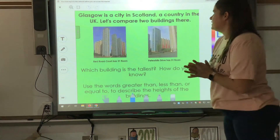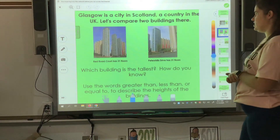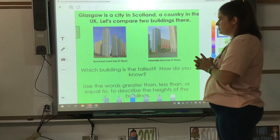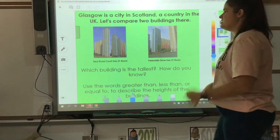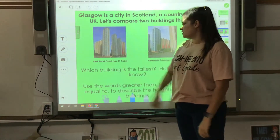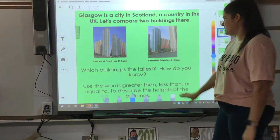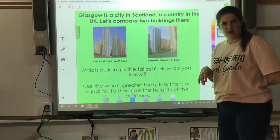Here's our global awareness. Glasgow is a city in Scotland, which is a country in the United Kingdom. Let's look at these two buildings from Scotland in the United Kingdom. This is Red Road Court — Red Road Court has 31 floors. And Peters Hill Drive also has 31 floors.